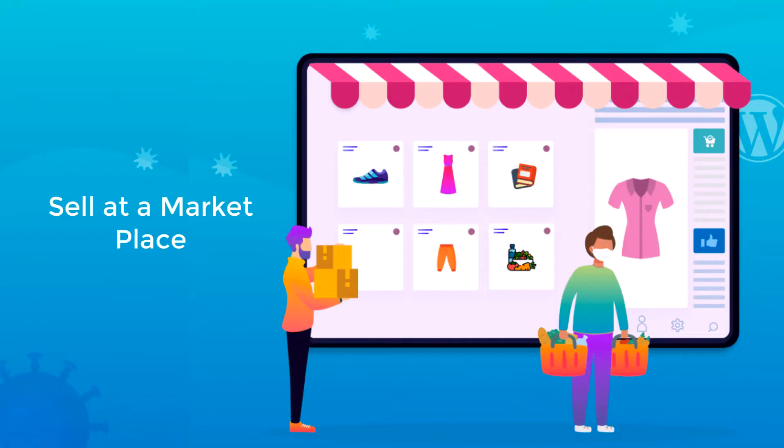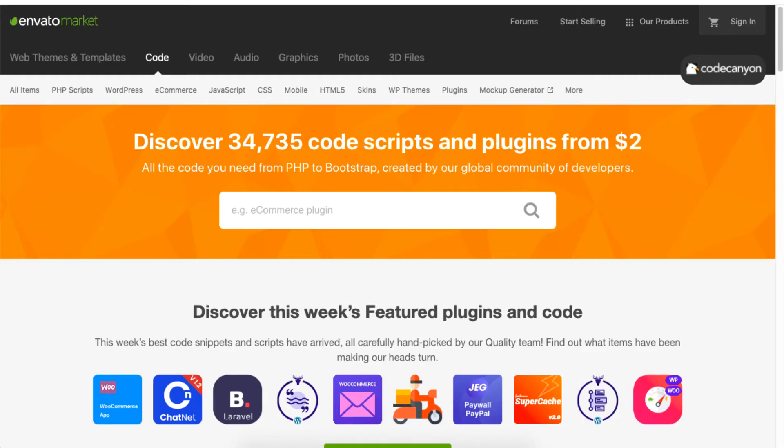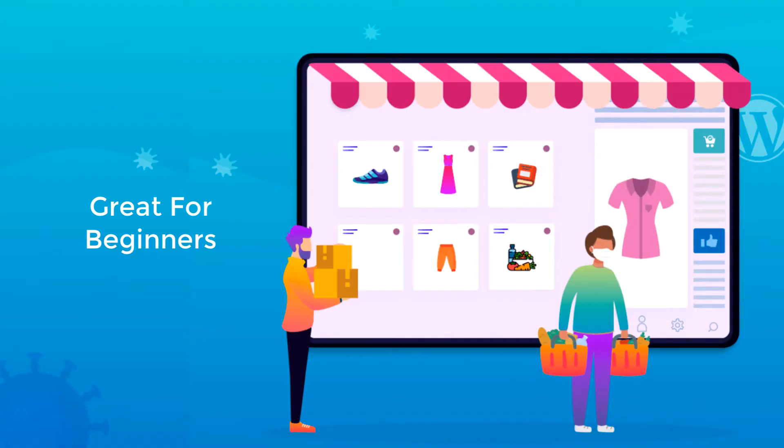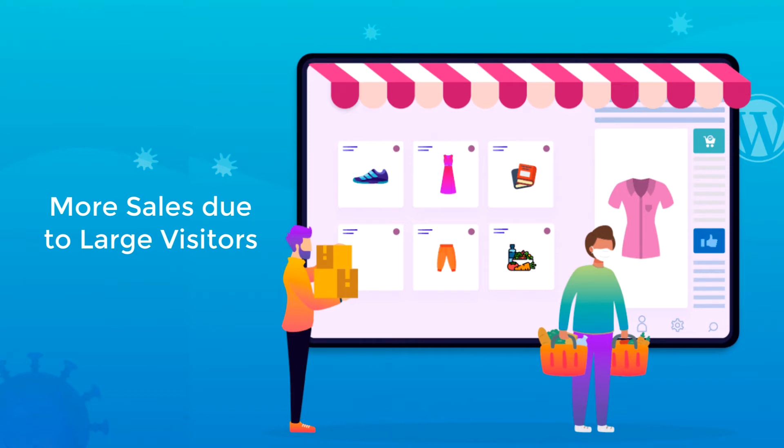One way to sell plugins is by selling them at an online marketplace. Code Canyon is by far the largest and most popular site to sell your plugins. You can also try Mojo Marketplace. A marketplace is a great way for beginners to start selling their plugin, as these sites have a very large number of visitors, giving you a greater chance of being noticed.